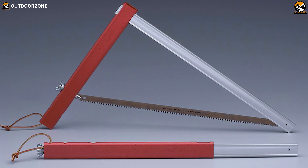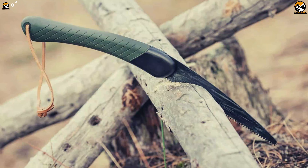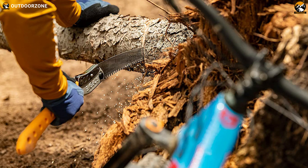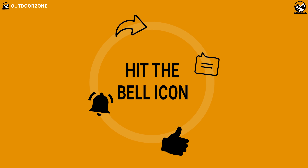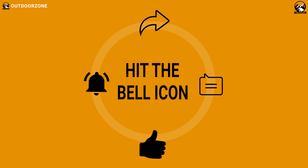So, that was all about the 5 amazing folding saws for camping and bushcraft. Thanks for watching. If you think we've missed a product or there's a product we should add, we'd love to hear your opinion.